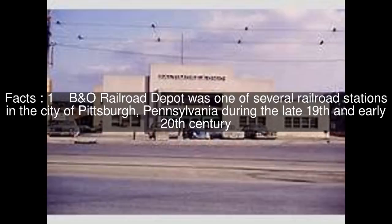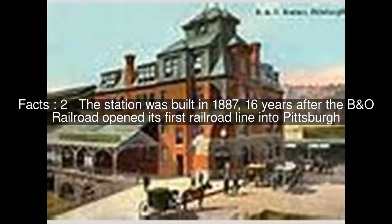Biano Railroad Depot was one of several railroad stations in the city of Pittsburgh, Pennsylvania during the late 19th and early 20th century. The station was built in 1887, 16 years after the Biano Railroad opened its first railroad line into Pittsburgh.